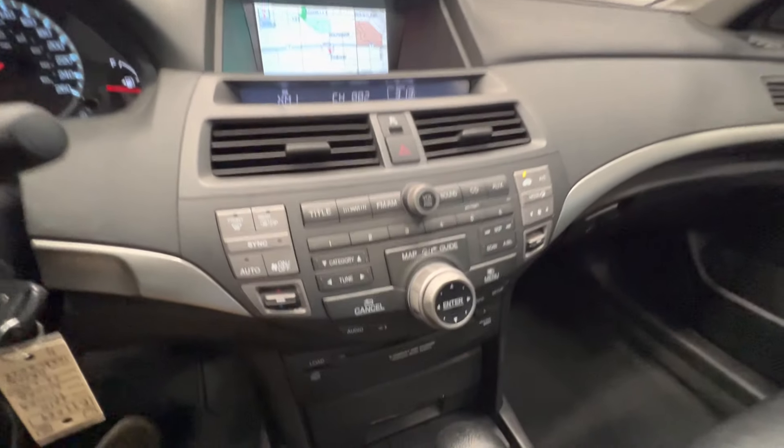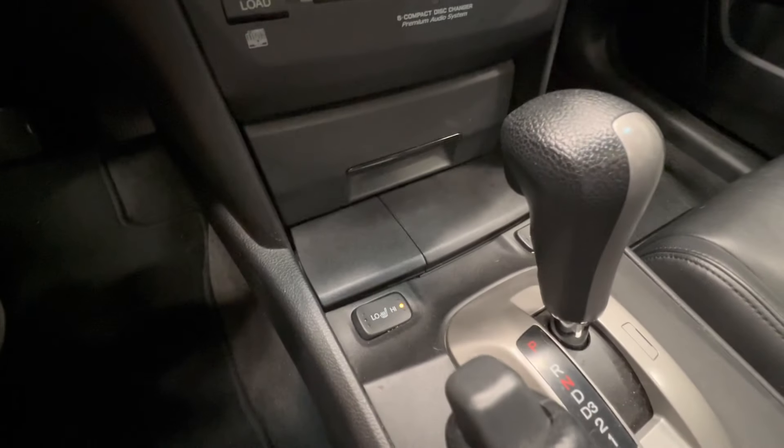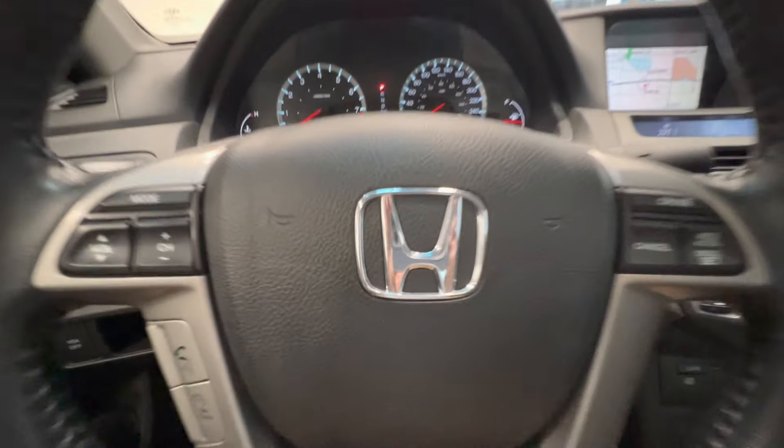Here's the navigation, satellite radio, CD changer, and heated seats. Here's the center console. Come check out this beautiful car at Destination Honda Burnaby.